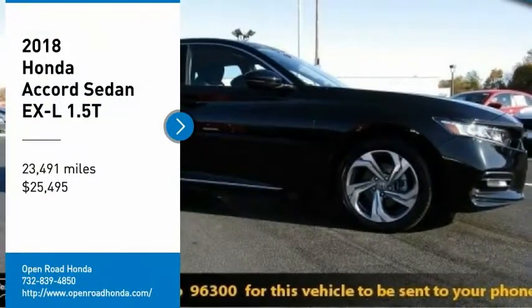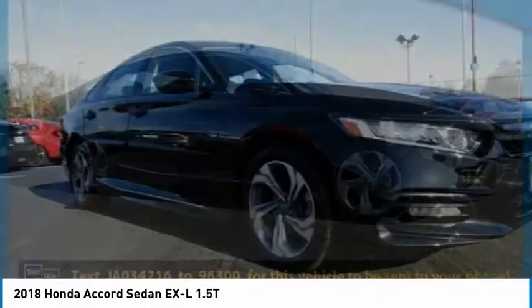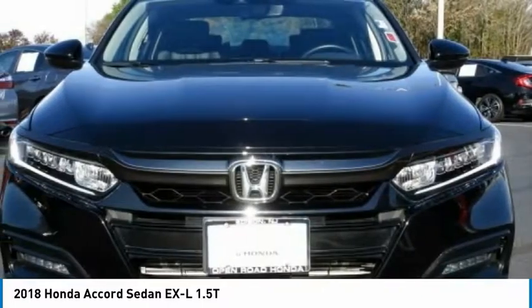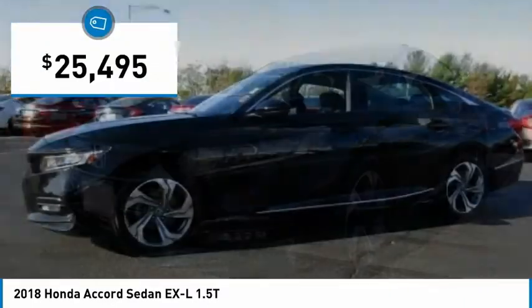Looking for the right vehicle? Check out the 2018 Accord — ingeniously simple, yet overflowing with luxury and technological creativity. All that and more in the Accord, and it is priced below $30,000.